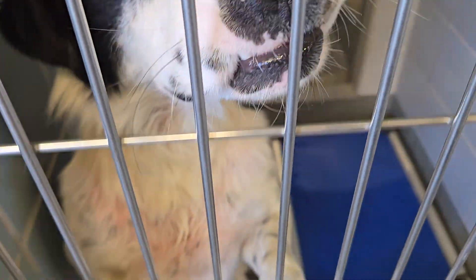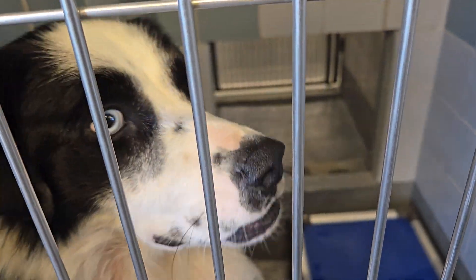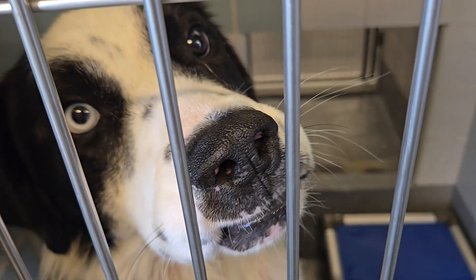This good-looking guy here is a male. He is about four years old. He came in on 6/26 and is an owner surrender.